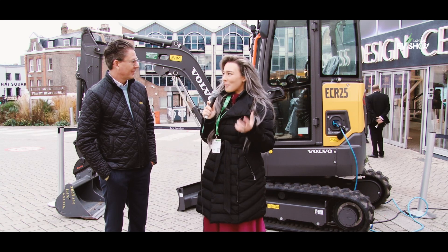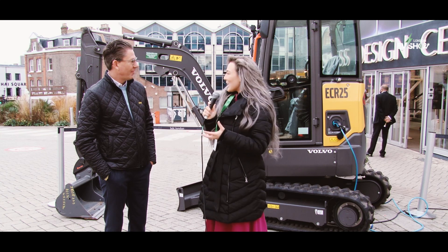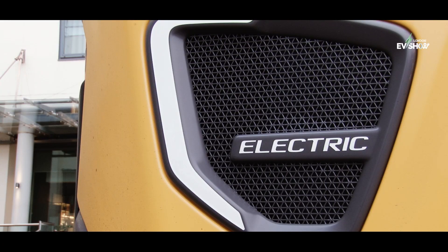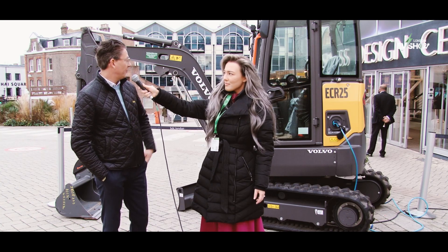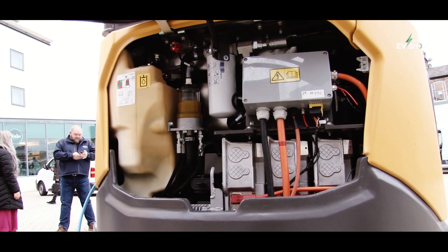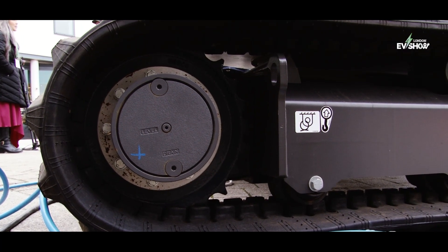Amazing, so tell us about this electric vehicle — obviously it's a digger — so how long can this run? Is it fully electric? It is fully electric, yes. We also have this variant in a diesel, but this one we've swapped out the engine to an electric engine and we have two batteries in there, and it can run on a charge a full day, full days of work.